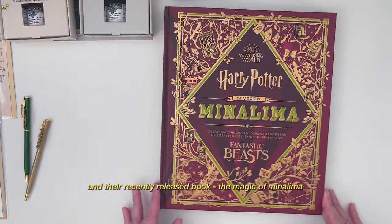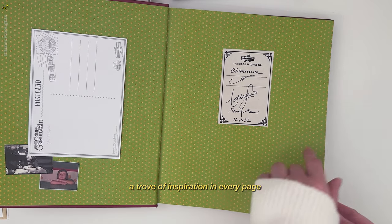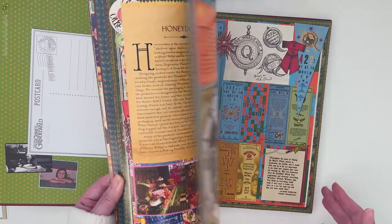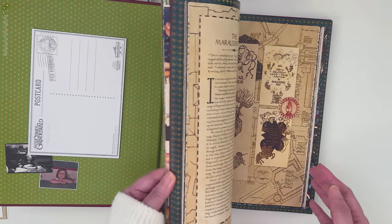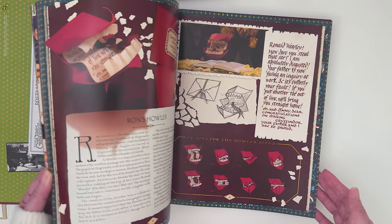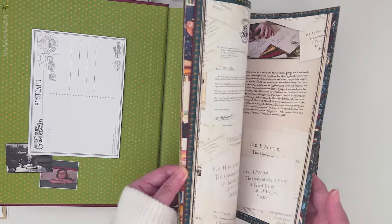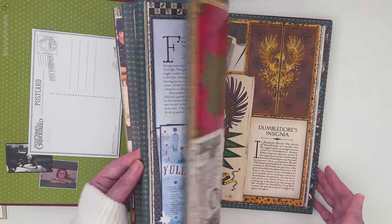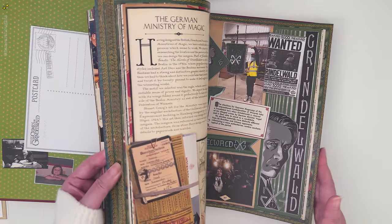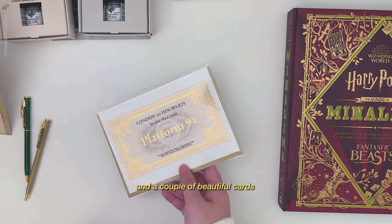And of course their recently released book, The Magic of MinaLima. It's about the details and design they created for the Harry Potter movies and the Fantastic Beasts movies. There's a lot of inspiration inside this book and a lot of behind-the-scenes content. And a couple of beautiful cards that I mostly just put on my wall.